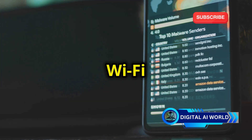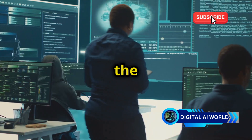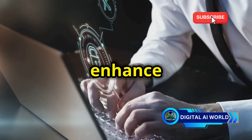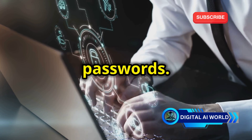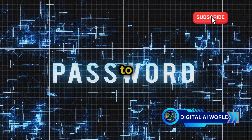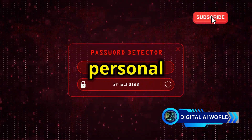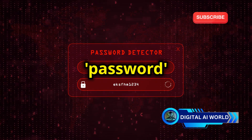Staying ahead of the curve and protecting your Wi-Fi in 2025 and beyond requires staying updated with the latest security practices. First, use strong, unique passwords — your first line of defense against unauthorized access. Choose strong and unique passwords for your router and all your devices. A strong password should include a mix of letters, numbers, and special characters. Avoid using common passwords or personal information that hackers can easily guess, such as "123456" or "password."